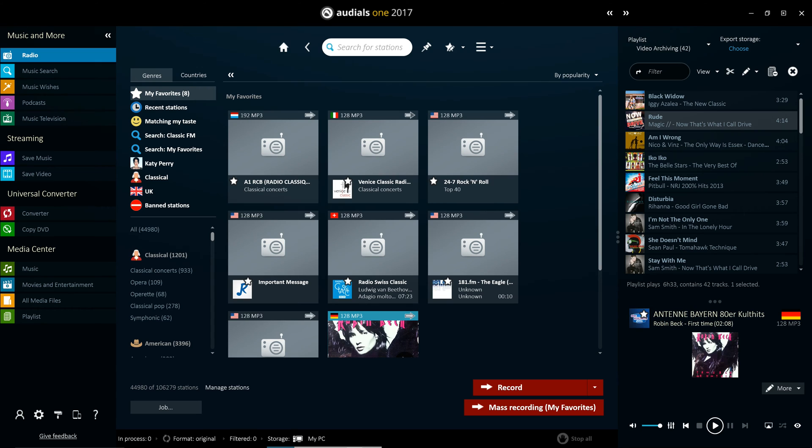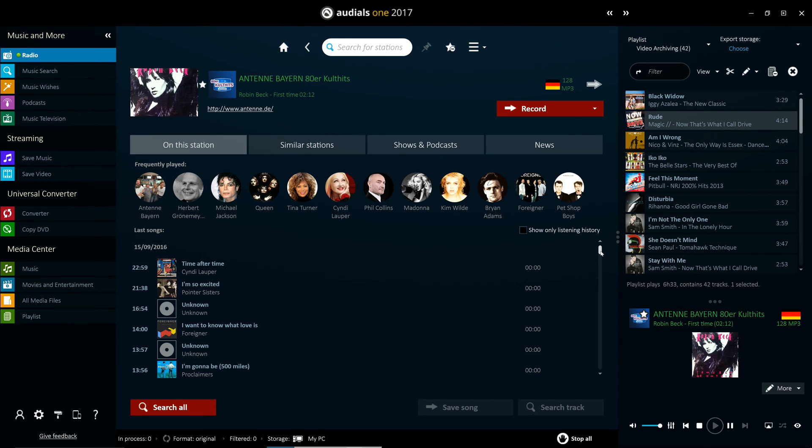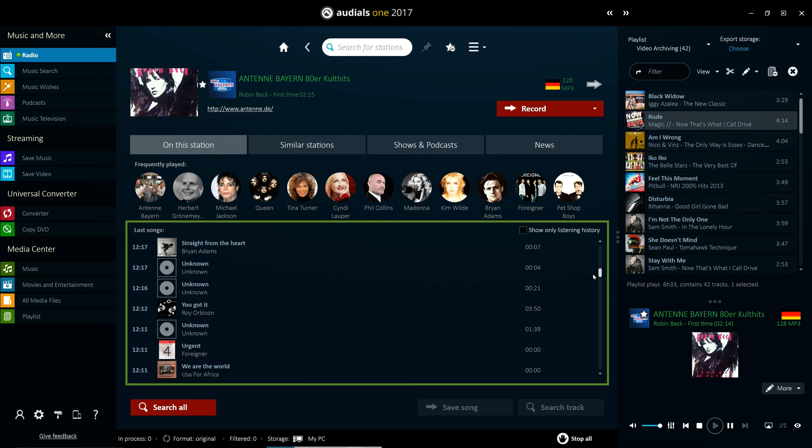In addition, a brand new feature in Ordeals 2017 allows you to transfer the last 200 hits played on a station to the music search feature, and thus download them after they've been played on the radio.